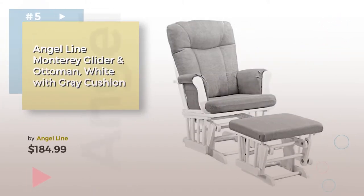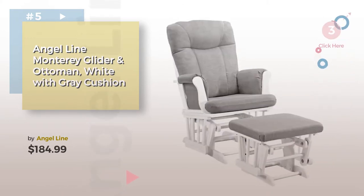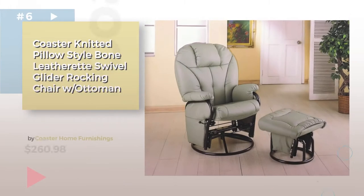Number five by Angel Line. Find these baby gliders, Ottomans, and rocking chairs at up to 70% off by clicking the description below. Product number six.